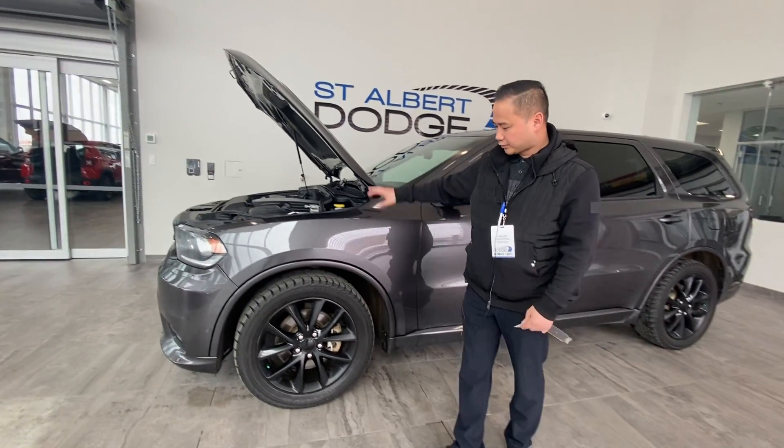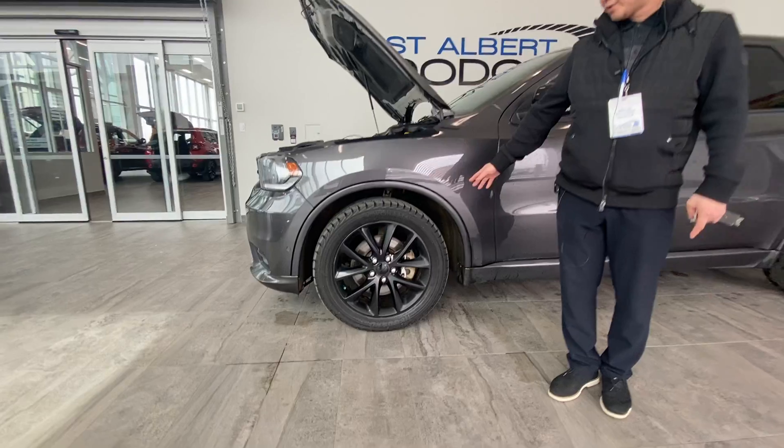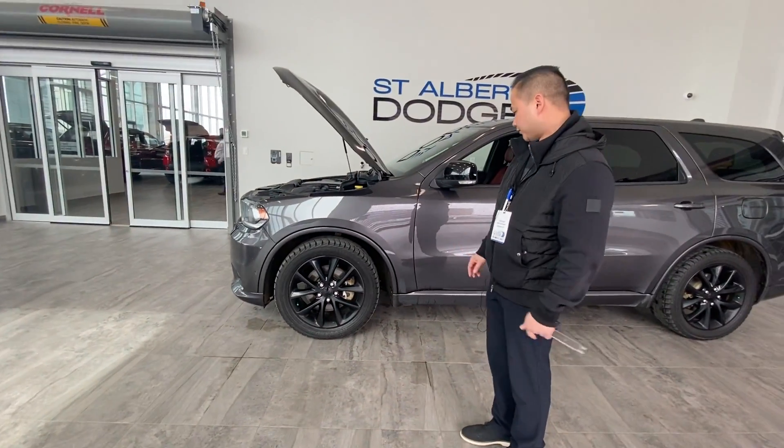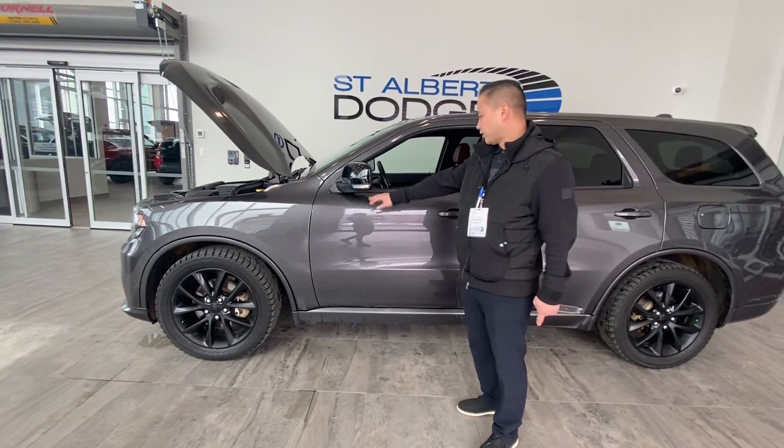This one comes in a beautiful granite color with nice 20-inch black sport wheels. It's got some Yokohama tires on it right now — I believe those are winters. We've got turn signals in the mirrors as well.